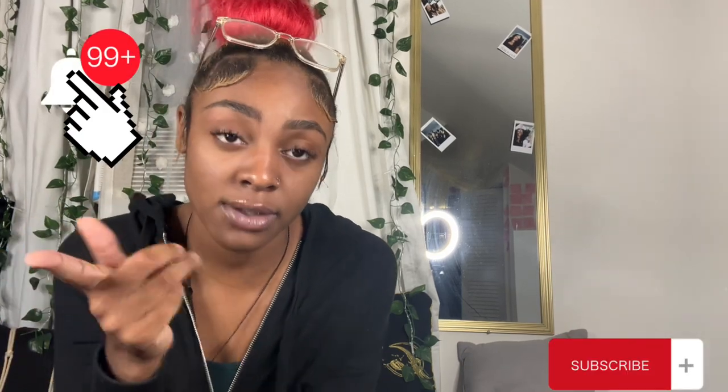Thank you guys so much for watching — you did not have to, so I appreciate it. The longer I do this, the better the quality will get, so hang with me. I love you guys already — please hit that subscribe button and the bell so you can see my next video dropping soon. Your girl is working on being consistent, so stay tuned. Love you guys!